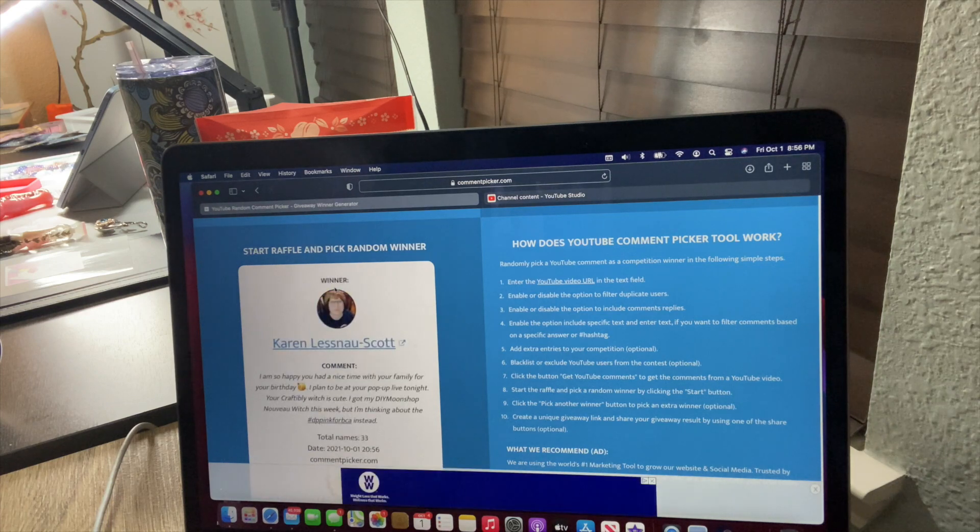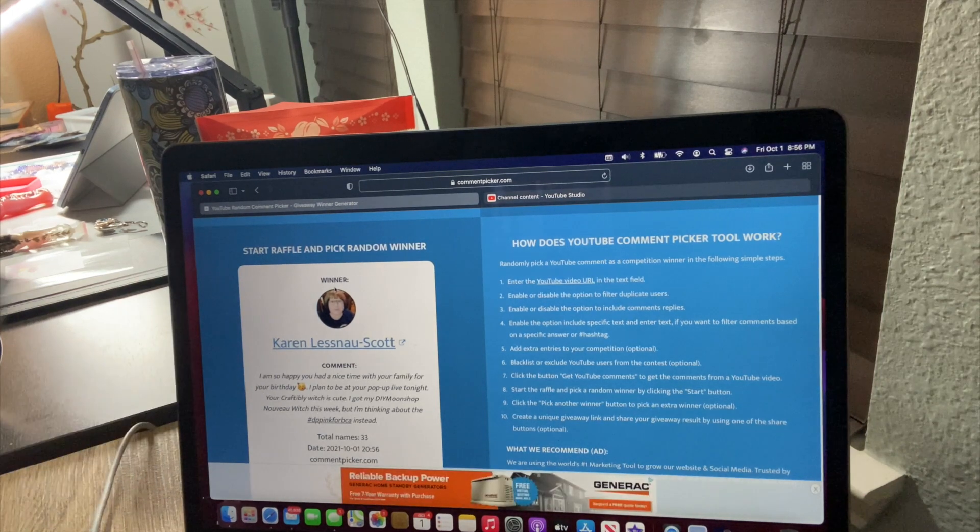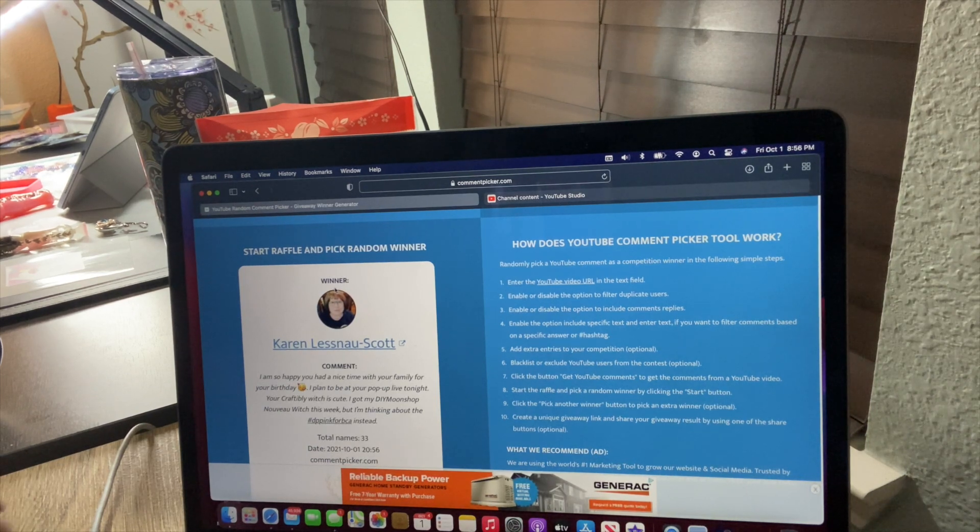Karen! Congratulations, Karen won our good witch. She said, 'I'm so happy you had a nice time with your family for your birthday. I plan to beat your pop-up live tonight. Your craftily witch is cute. I got my Diamond Shoppe Nouveau witch this week but I'm thinking about the DP pink for BCA instead.' Thank you so much for commenting, Karen. You are my good witch! Send me an email with your mailing address — it's in the description — and I will get that out to you tomorrow.